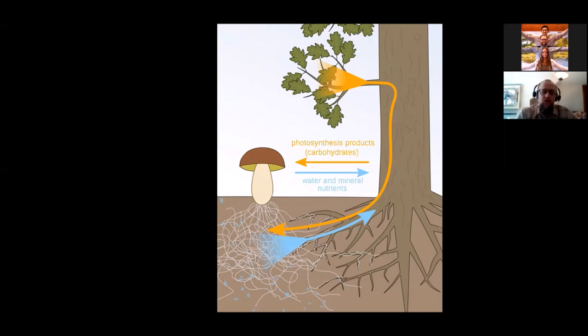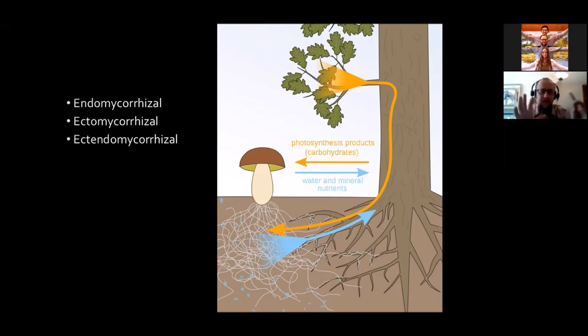There are two main types of mycorrhizal relationships based on the connection of hyphae with plant roots. In endomycorrhizal relationships, the hyphae actually penetrate the cell walls of the plant. In ectomycorrhizal relationships, they don't penetrate the cells but instead surround them. And just because nature hates it when things are too simple, there's also ectendomycorrhizal relationships, which is like a hybrid combination of the other two. Both the fungi and the plants are labeled mycorrhizal, so you have mycorrhizal fungi and mycorrhizal plants.